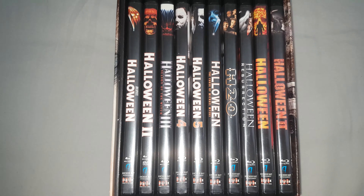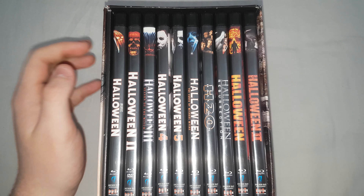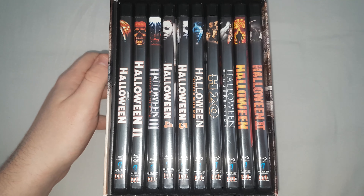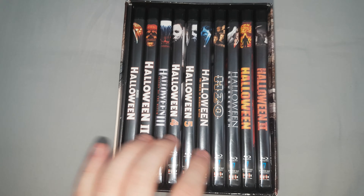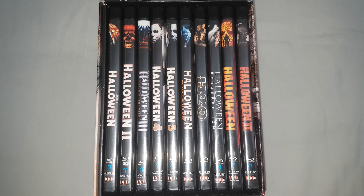I'm not sure exactly what year this came out — I think it might be 2014 or something like that. But this has all the Halloween films plus a few bonuses which I'll go over. As you can see from the front, they've all got their own individual cases. Such an awesome set.